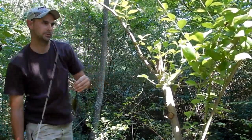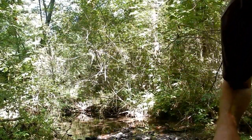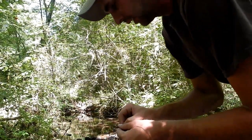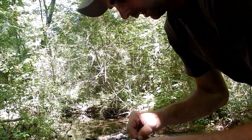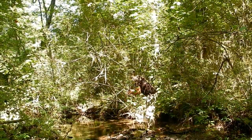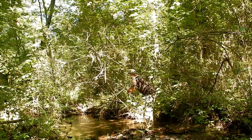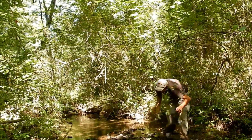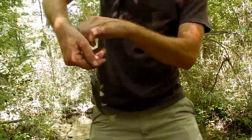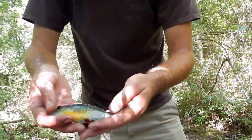Bluegill. It's really tough casting in here with a small pole and it takes practice, but anybody can go in here and catch fish as long as you sneak up on them and cast it where they're at - they're ready to bite. Oh, yellow belly sunfish - pretty colors.